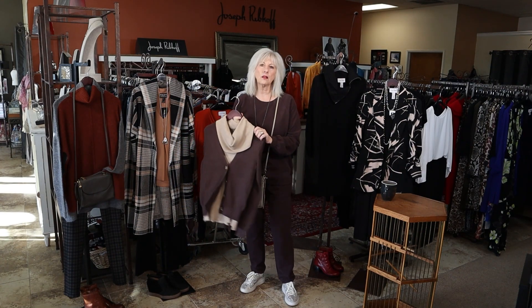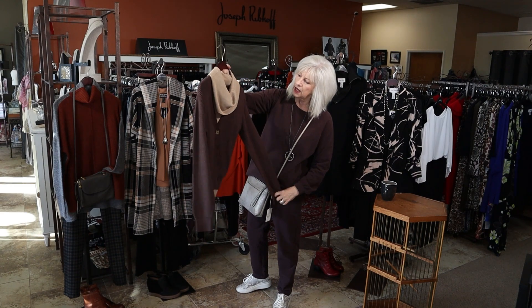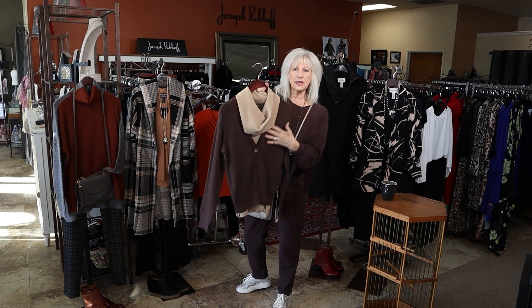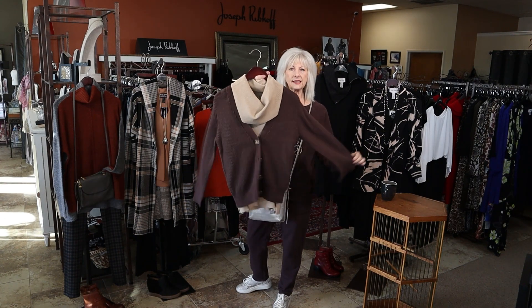Brown is the color of the year, so we have this awesome new little brown cardi, and then this light tan color — it's like a little fitted cowl neck. I just thought they looked really nice together.